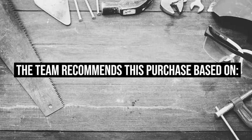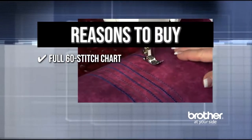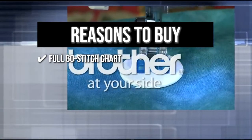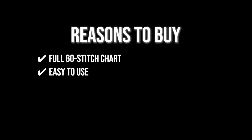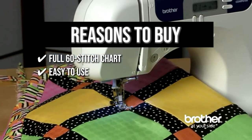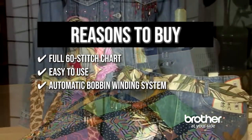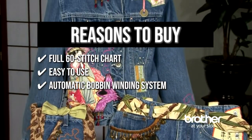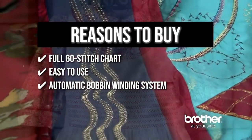The team recommends this purchase based on the following. It features a full 60-stitch chart written directly on the front, so you can choose your stitches and settings with the buttons. It's easy to use — simply follow the number diagram on the machine, then touch the lever on the side and it will automatically push the thread right through the needle. The automatic bobbin winding system ensures evenly wound bobbins for better sewing.